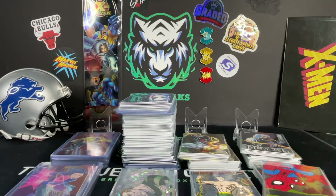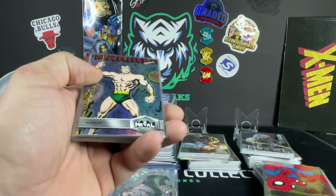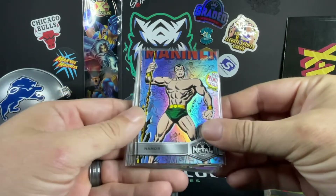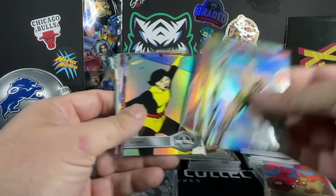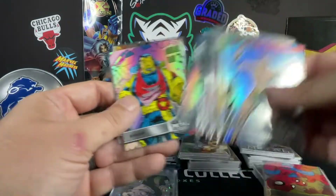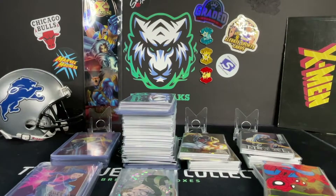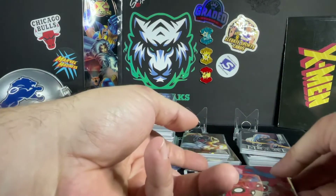Alright guys, we are back with round number two of the com-c shipments. We had two more large shipments come in and they finally arrived, so we're going to add these to the video before we post so you guys get a whole wrap-up of everything. These ones here were more or less just finishing up our X-Men Metal base set — we weren't really into Marvel when that set came out, so we hadn't picked up all the cards we needed. We grabbed those up with some trades of some Spider-Man Metal.